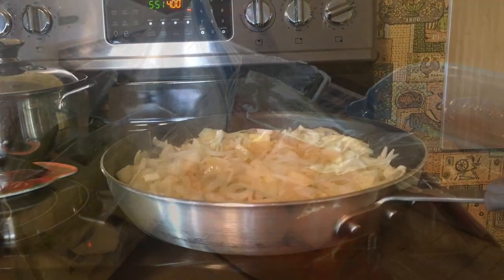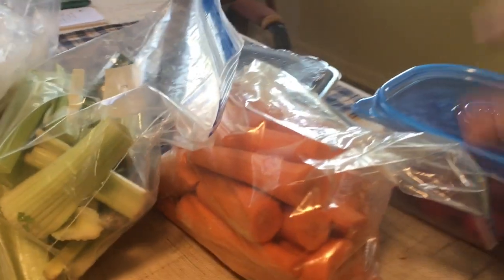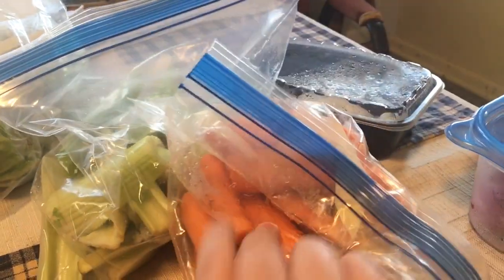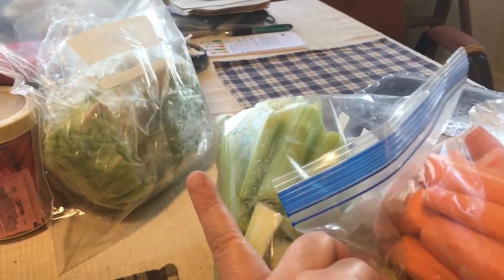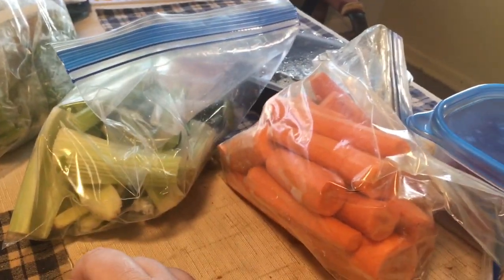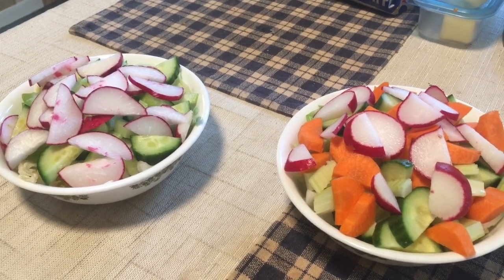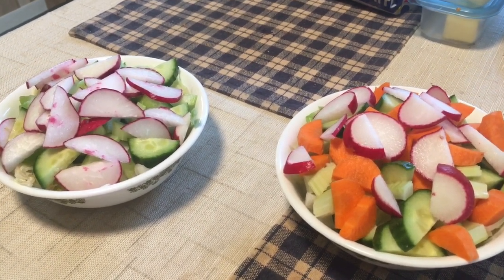I just dug out all my produce into two little bowls - you know what that means: salad time! Let's see what we got: onion, radish, carrot, celery, cucumber, lettuce. Time to cut, cut, cut. You can always tell them apart - mine always has carrot.